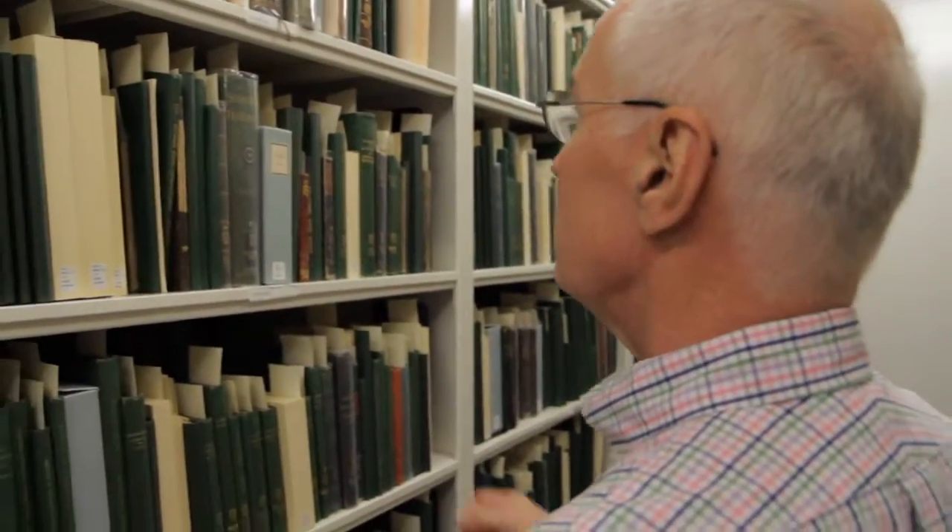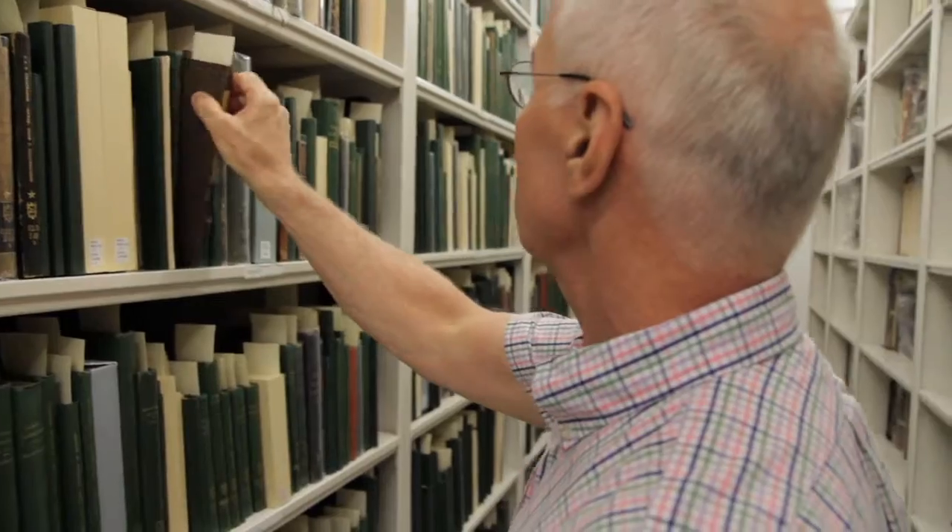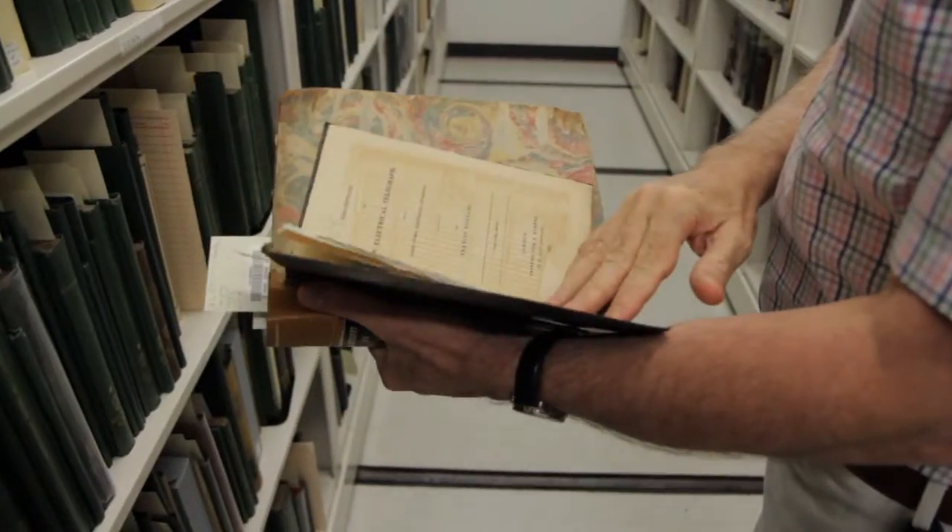The old saying of standing on the shoulders of giants — I think it gives students, and indeed our faculty, a sense of being that much closer to those giants on whose shoulders they stand. The very history of science and technology is reflected in these books. They're literally monuments. They're treasures of human history and human achievement.